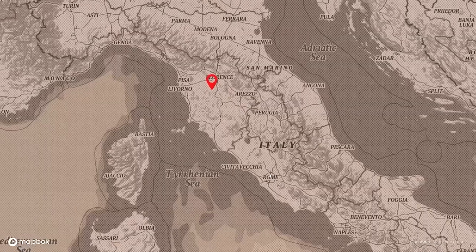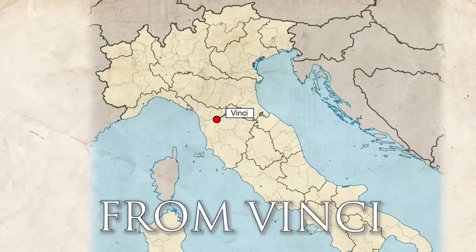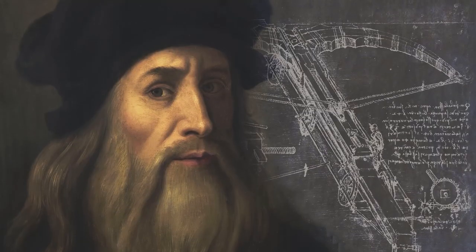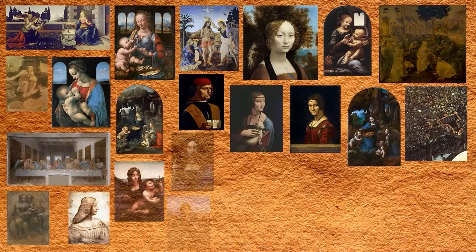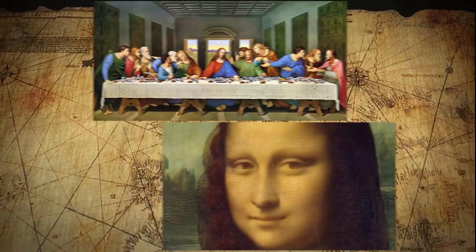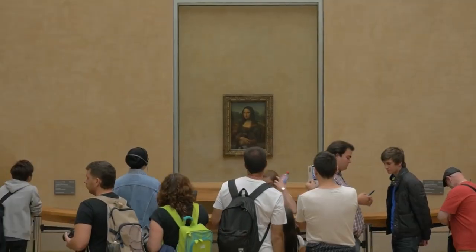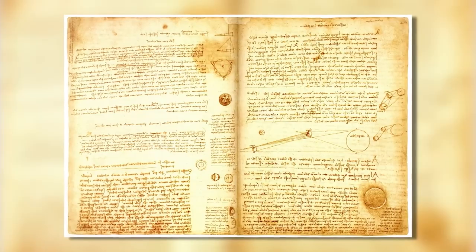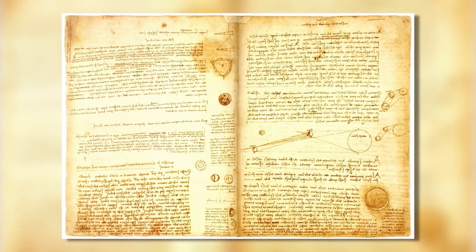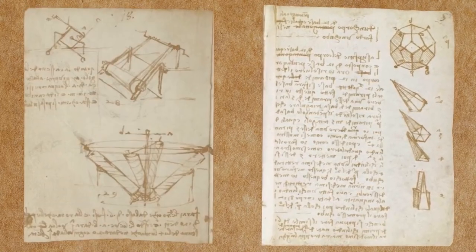In 1452, da Vinci was born in Anchiano, Tuscany, which is part of modern-day Italy. This is close to the town of Vinci, which gave him the last name we know him by today. In his own time, he was just called Leonardo or Il Florentine because he lived near Florence. Even though only a small number of da Vinci's paintings and sculptures still exist, two of the ones that do — The Last Supper and Mona Lisa — are among the most famous and admired paintings in the world. Though Leonardo da Vinci is best known for his art, he spent a lot more time on his scientific and technological projects. His detailed sketches and unique style played a major role in his inventions.